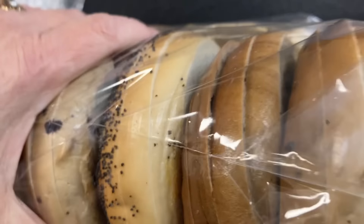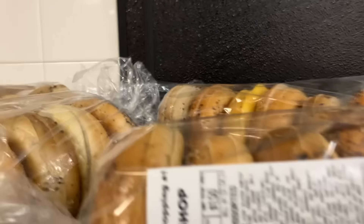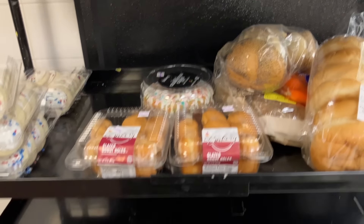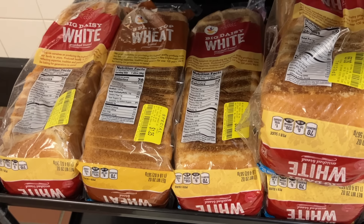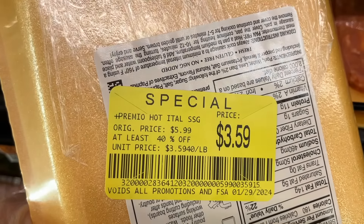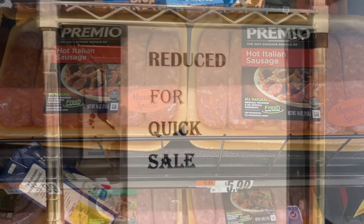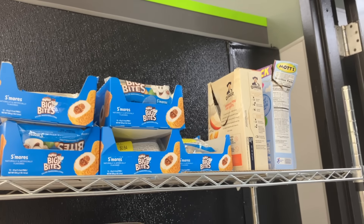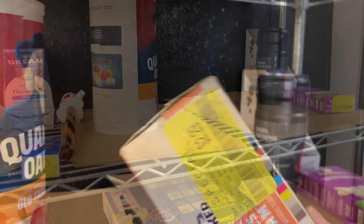What they do with their bagels is they slice them in three parts — I'm not even sure why they do that — and then they charge you $1.50 a bag. You should always check these racks because sometimes they have some amazing deals. They also had meat on Manager's Special: Premio Italian Sausage, $3.59 a pound.